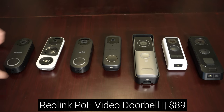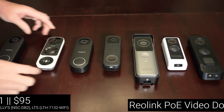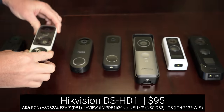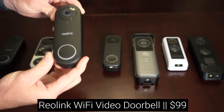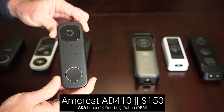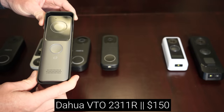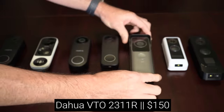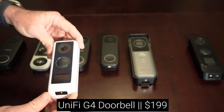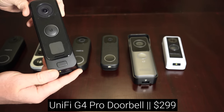Going from least expensive to most, we've got the brand new 5 megapixel Reolink PoE doorbell for $89, next is the 3 megapixel $95 Hikvision DS-HD1, after that is the Wi-Fi version of the 5 megapixel Reolink doorbell for $99, then the very popular $150 Amcrest AD410, the $150 2 megapixel DAHUA VTO 2311R, then the $199 UniFi G4 doorbell, and finally the $299 UniFi G4 Pro doorbell.